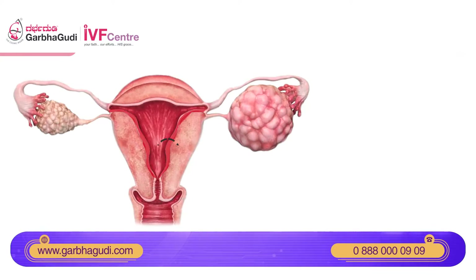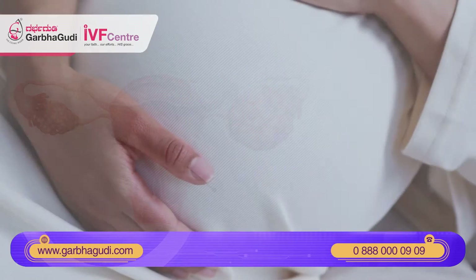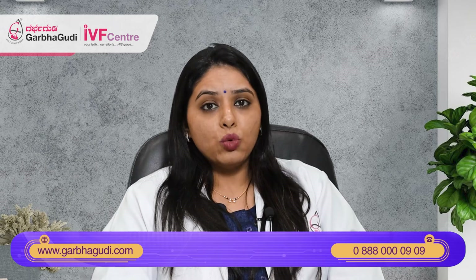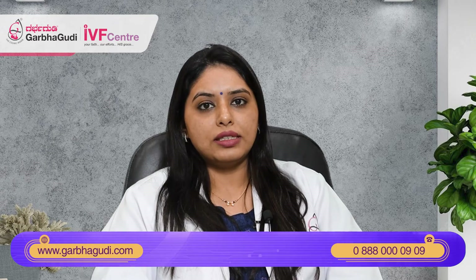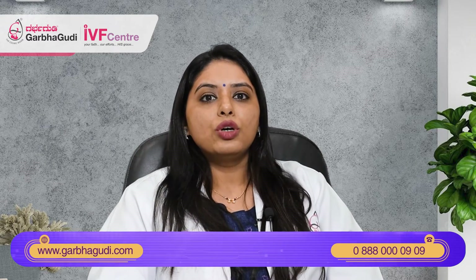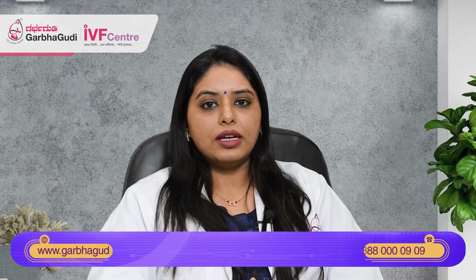Now the thickness of this endometrium is important for you to have a healthy pregnancy. A good thick endometrium is more nourishing and will help to have a healthy pregnancy — it will help in implantation and to continue the pregnancy. So the endometrium should be thick and receptive to the embryo, which will give you better success rates at pregnancy.